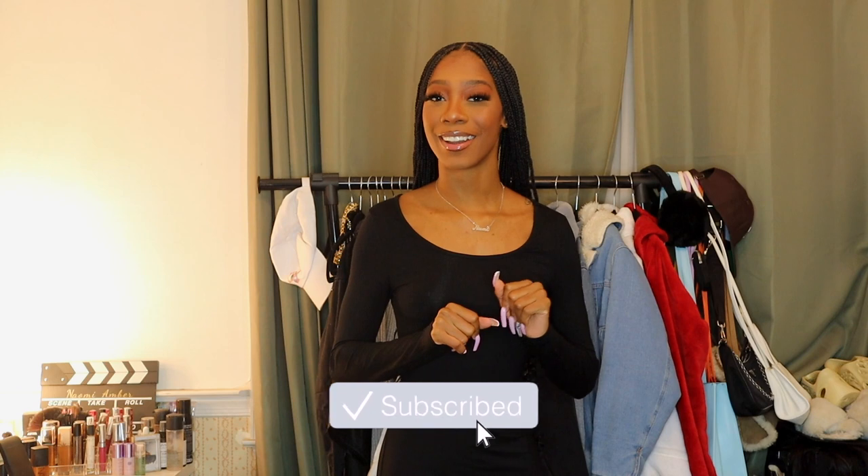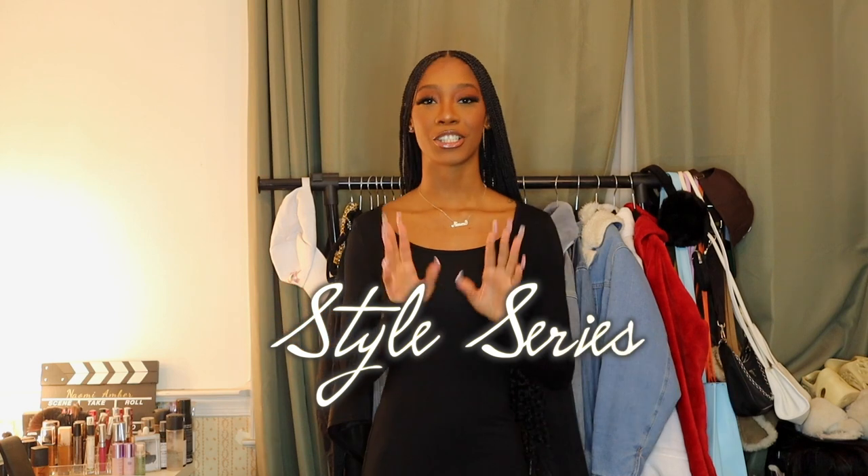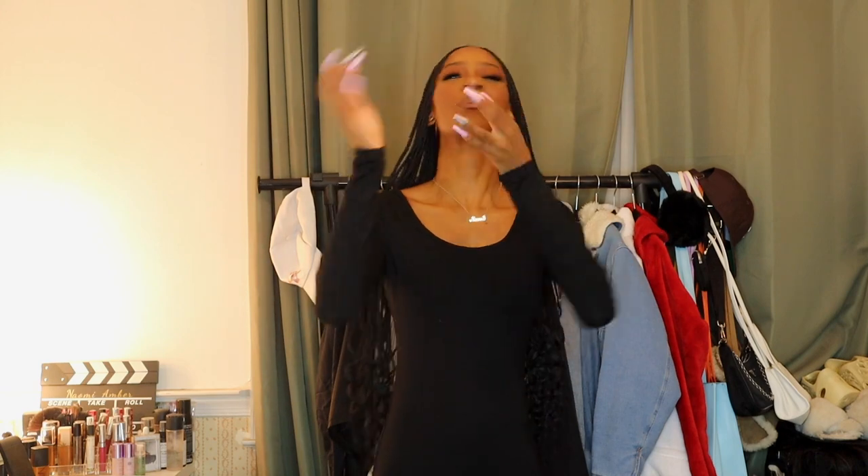Hello everybody, welcome or welcome back to my channel. My name is Naomi Amber, and if you're new, what's good — it's lit around here. Make sure you hit that subscribe button for more quality content. Today is going to be a super exciting video, part of my style series. There's going to be so many more videos in this style series to come in the new year. It's basically showing you guys how to style different pieces in your closet and make the most out of the things that you buy.